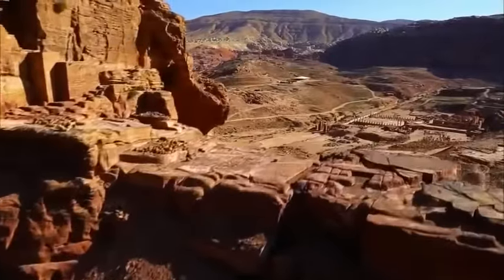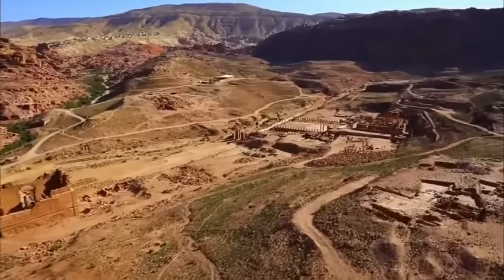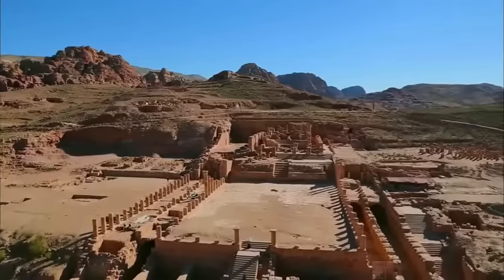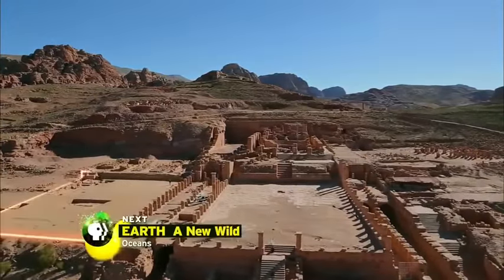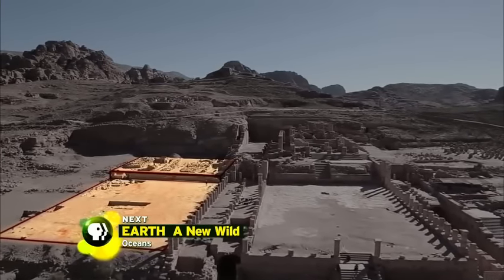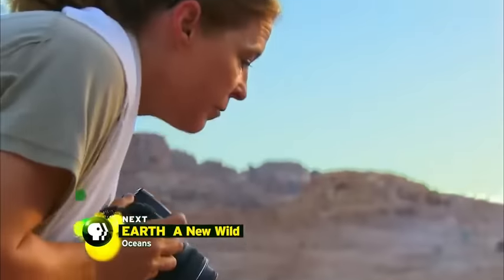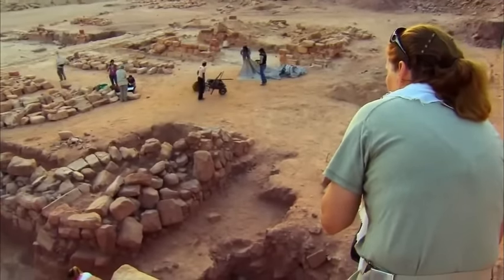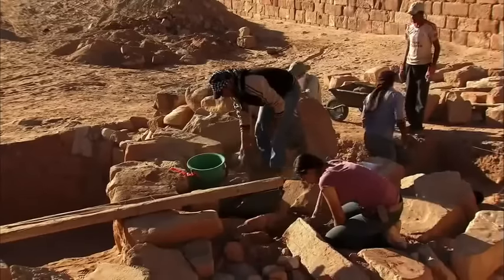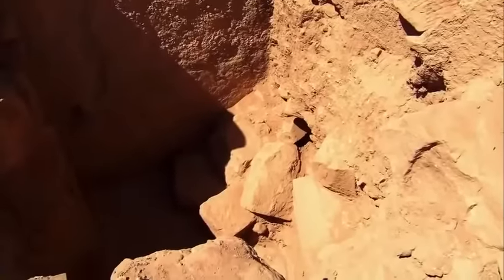New discoveries revealed that the Nabataeans had enough water to transform Petra into a desert oasis. Evidence of that water surplus is being found right next to the great temple in a large open terrace. It was named by early explorers as the marketplace, so when Leanne Beddow began digging here in 1998, that's what she expected. But as she began digging, at eight feet deep, she discovered waterproof cement, and knew that they had something containing water, something deep.